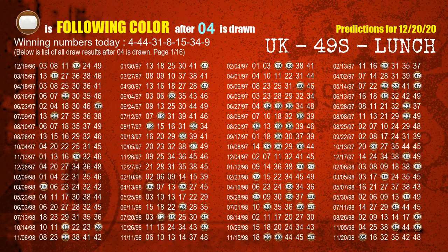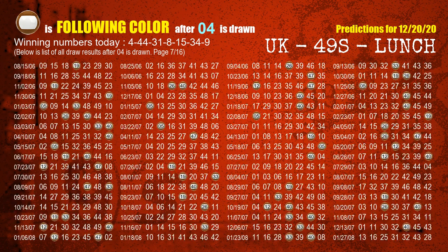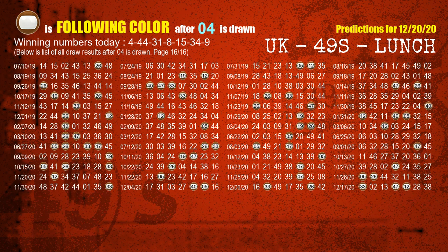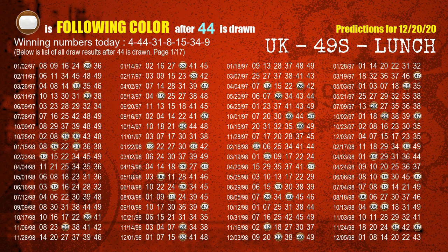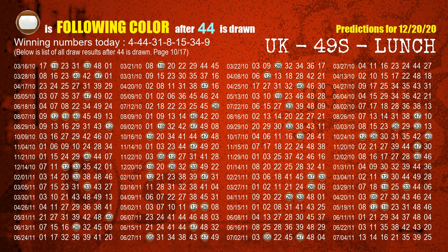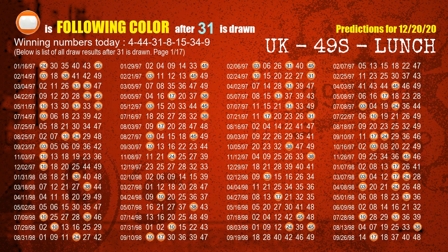Following ball colors refer to the color of those numbers being picked on the next draw after this one. The first winning number is 04 — we list all draw results after a draw with 04 as a winning number. The most frequently following color is brown when 04 is the winning number in the last draw. We highlight the color brown with a color ball image. The second winning number is 44 — the most frequently following color is brown when 44 is the winning number in the last draw.